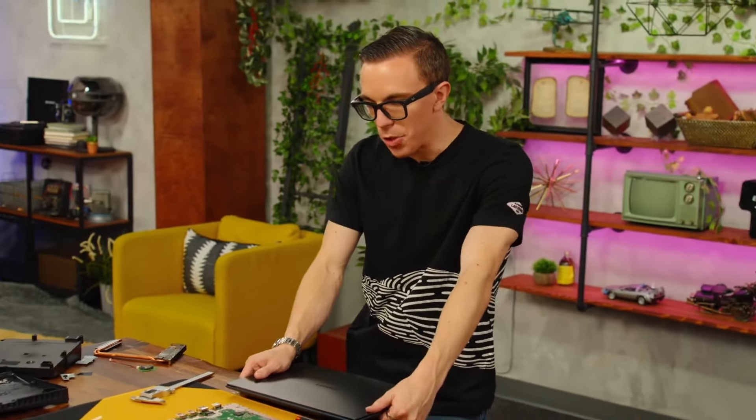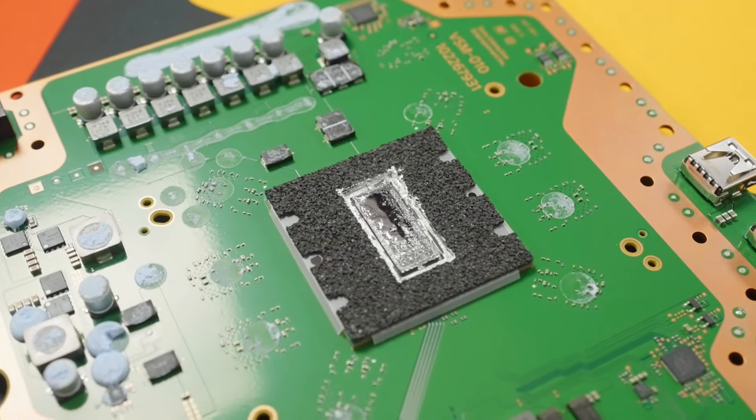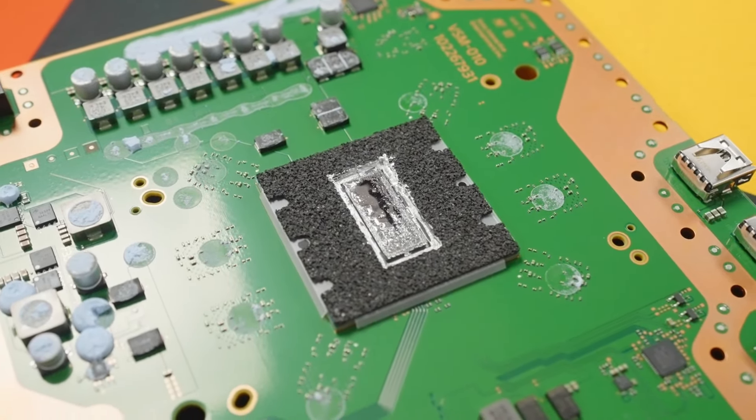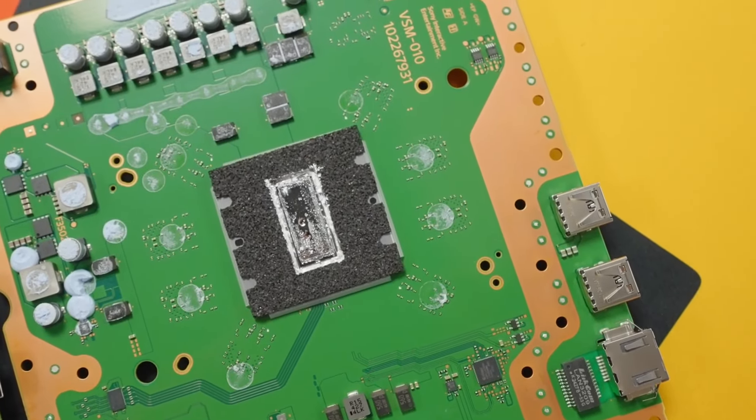Austin speculates this might actually be a 5nm chip. He can't understand how else they would be able to make the chip almost the exact same size and fit that much more performance into it. It's hard for him to imagine another situation where this is not a 5nm chip, which would make sense why it's $700 — because the rest of the overall layout is very similar to the PS5 Slim and the earlier PS5.